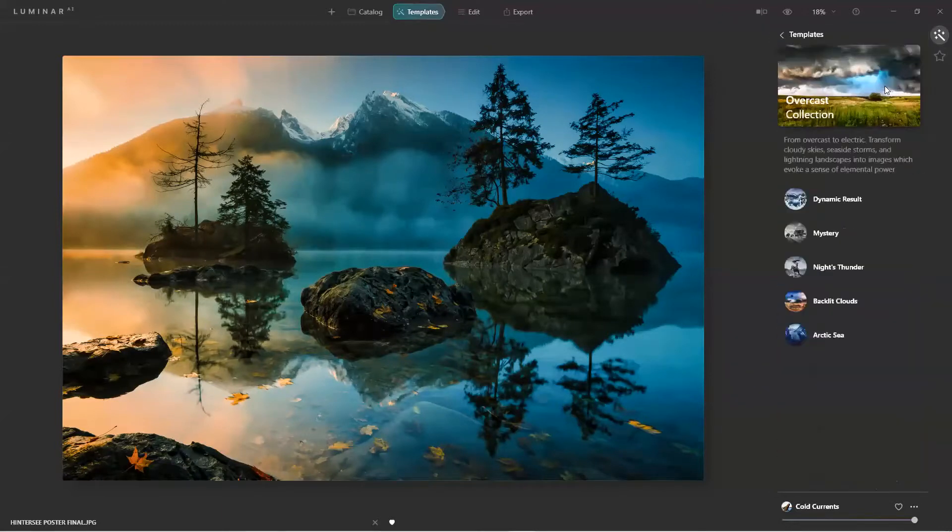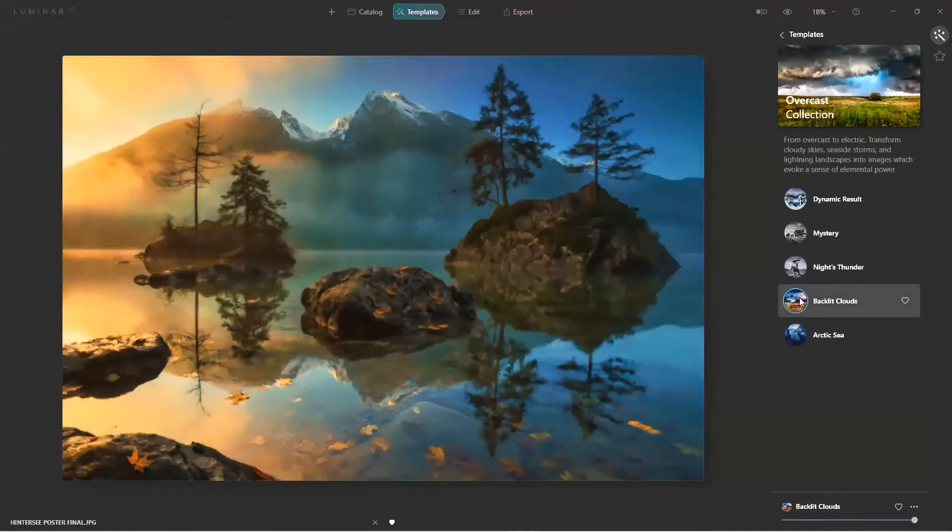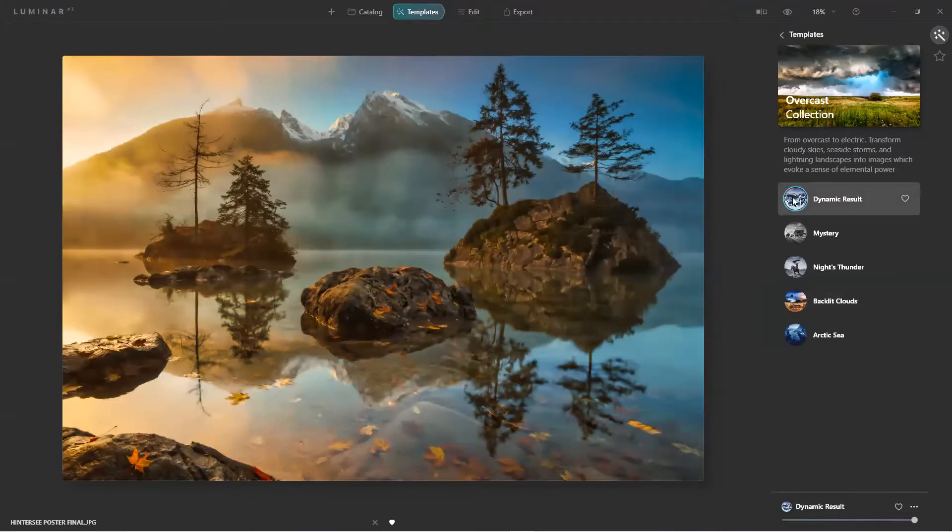What's neat about all this is that once I apply a template it automatically overwrites all the other ones. In Lightroom, if you hit a preset and then go to another one, it adds to what you already did — keep doing that and eventually it muddies up. I like 'Dynamic Results' — before and after. These are things you would do on your own.